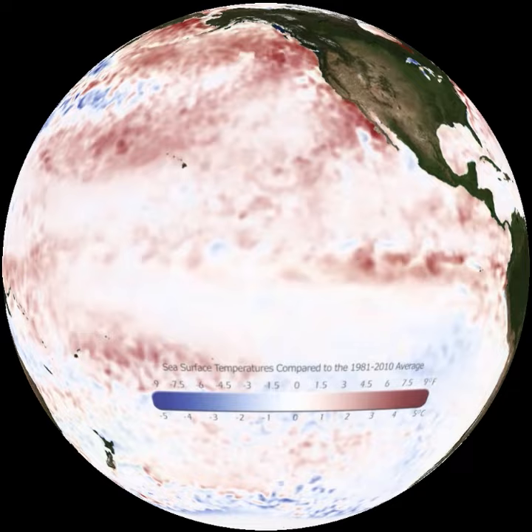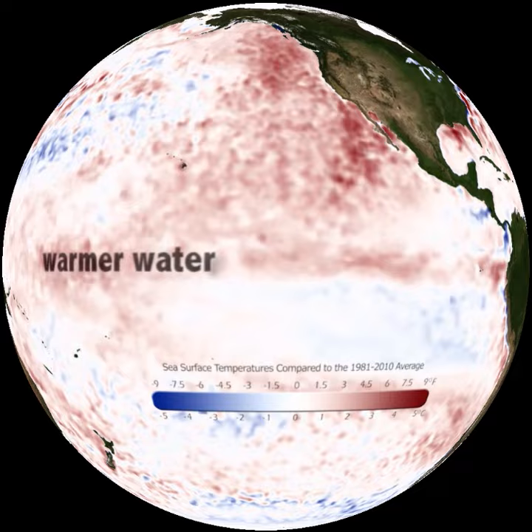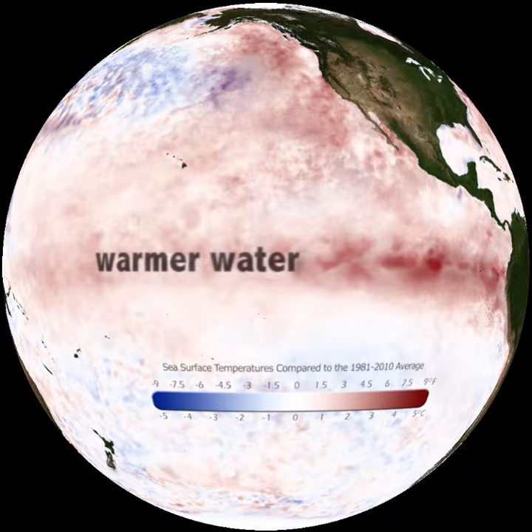Looking at temperature anomalies — differences from the 30-year average — we watch El Niño form as warmer water from the west Pacific moves eastward to the central and east Pacific. It happens roughly every five years when the normal trade winds weaken or change direction, but scientists still can't predict El Niño more than a few months ahead.